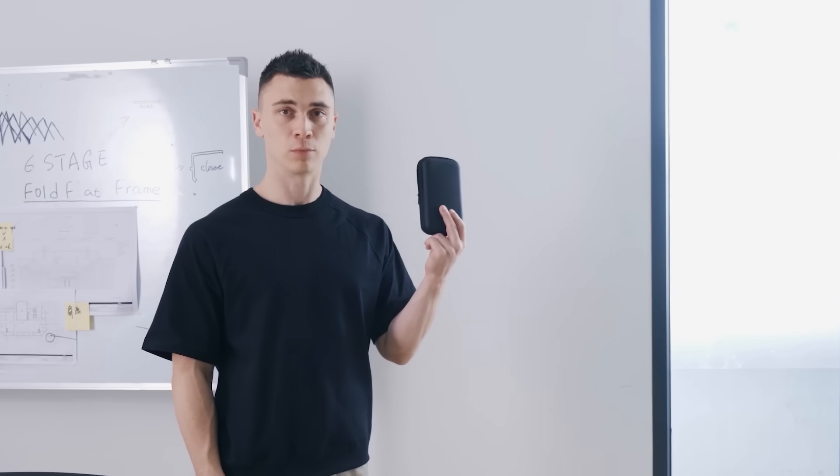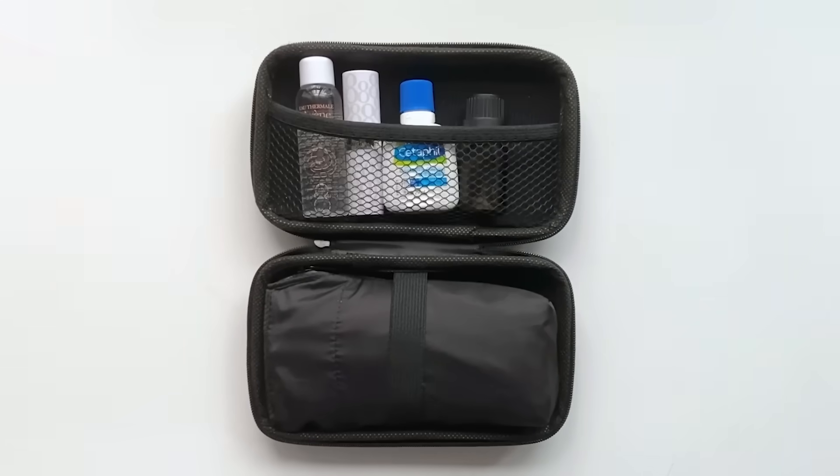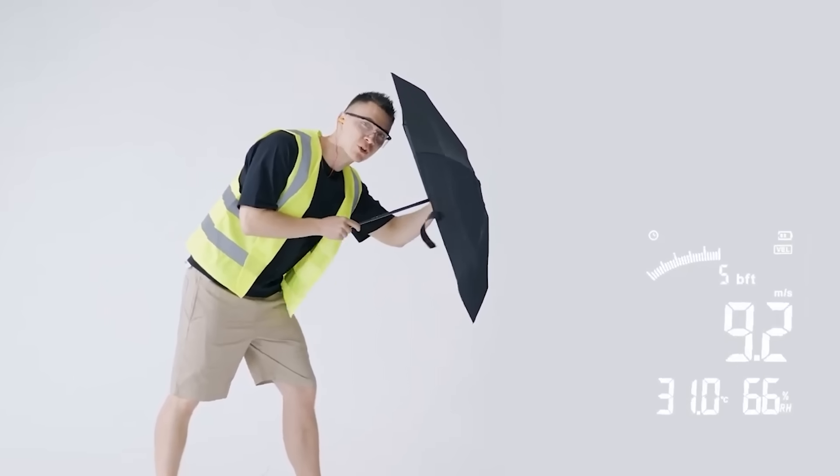It is no more than 1.2 inches thick, but in its working condition the model fully protects the owner from the rain. This umbrella will cost you $160.